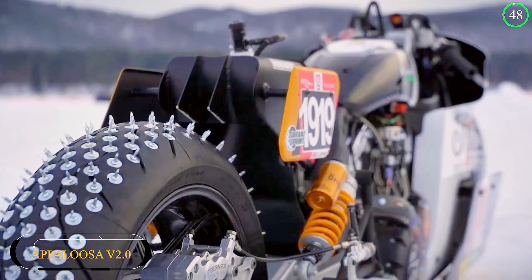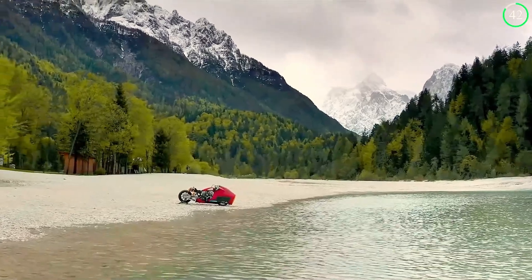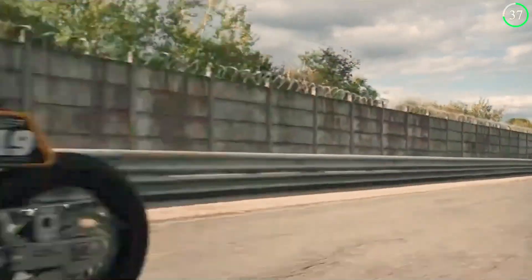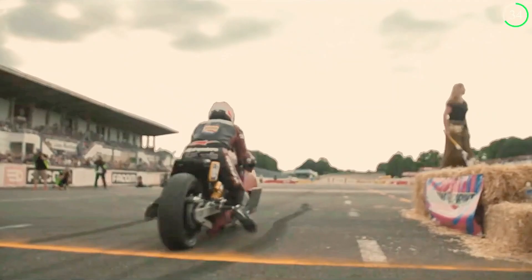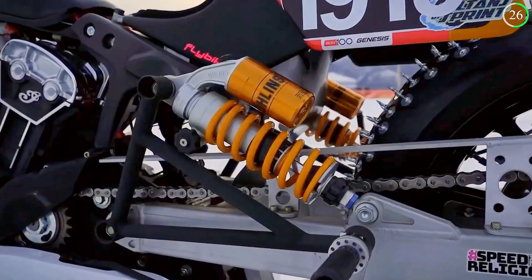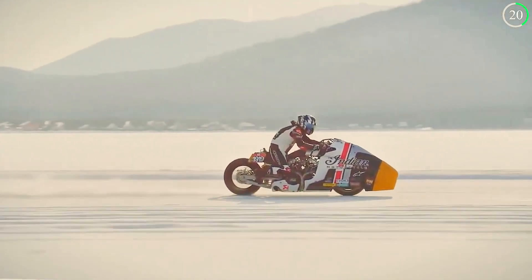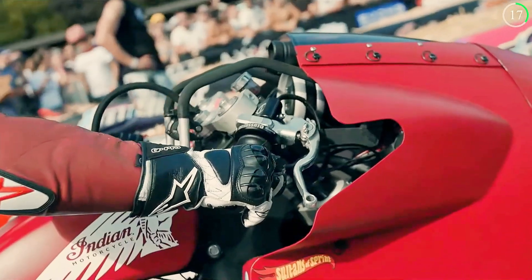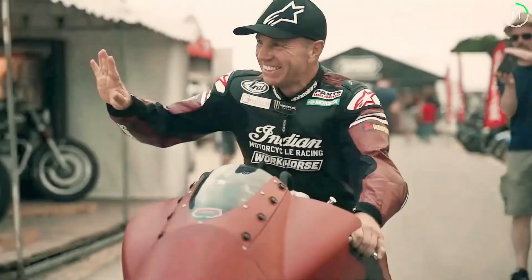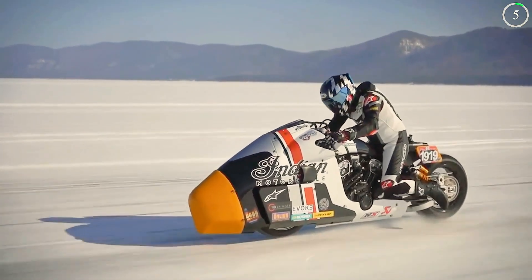Based on the Indian Scout Bobber, the Appaloosa V2.0 is a racing machine that has been meticulously optimized for speed and agility. The aerodynamic styling is not just for looks — it's designed to reduce wind resistance and enhance performance on the track. Lightweight carbon fiber bodywork and bespoke suspension components provide exceptional handling and stability, allowing it to perform at the highest levels in competitive racing. Powered by a modified V-twin engine, this motorcycle delivers impressive horsepower, making it a formidable presence on the track.